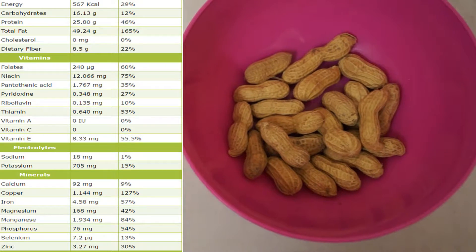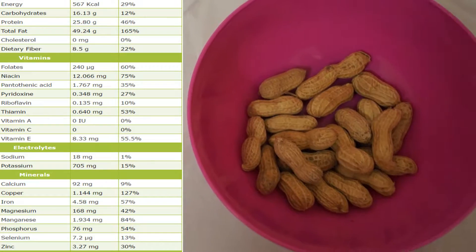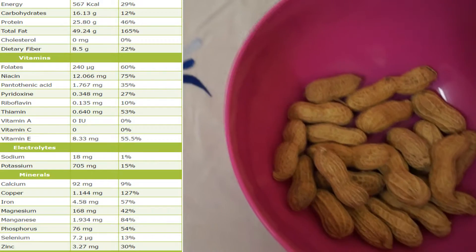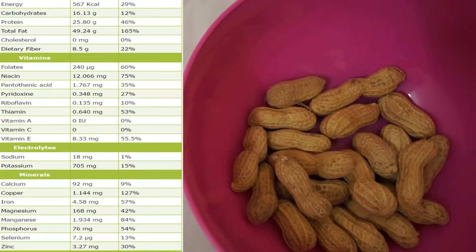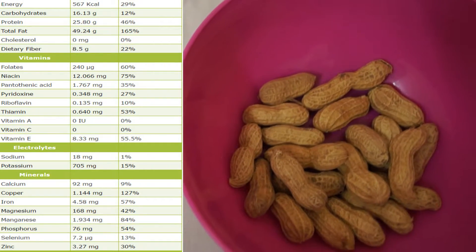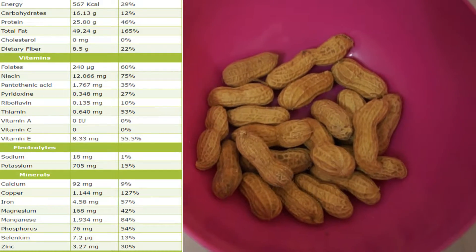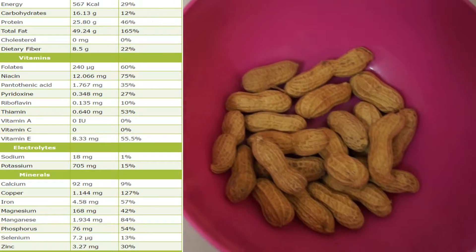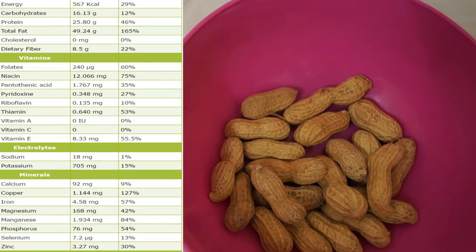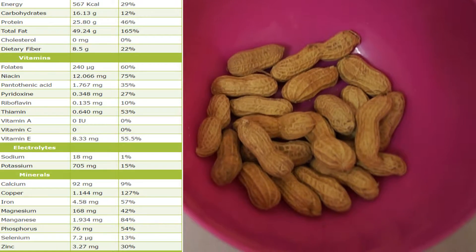Copper is very good for your energy production and it increases the absorption of iron. It contains 4.58 milligrams of iron. Magnesium is 168 milligrams, which is very good. And manganese — wow — 84% of manganese in 100 grams of peanuts. Manganese is very good for your joints. A lot of supplements contain manganese, so if you have joint issues, peanuts are a good source. It also contains phosphorus, selenium, and zinc.